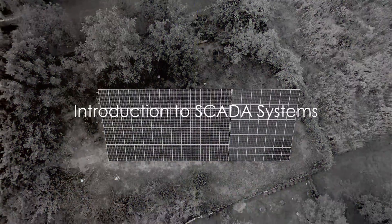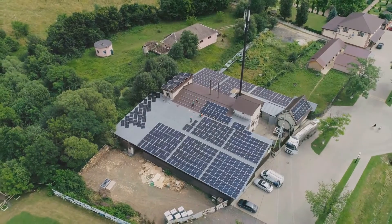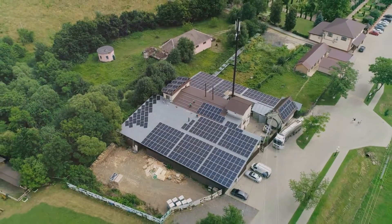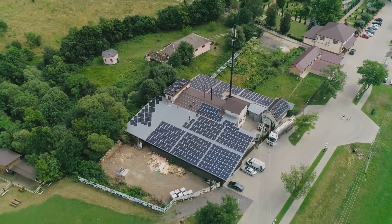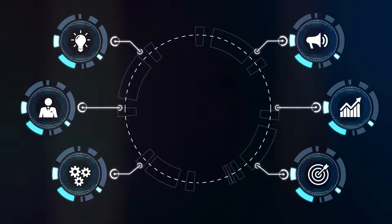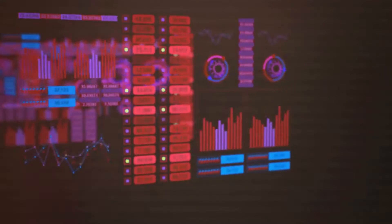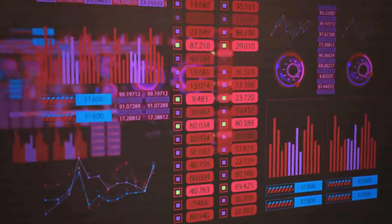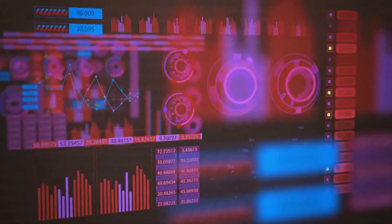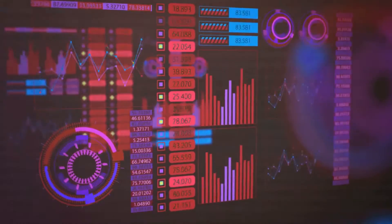Why is digital transformation paramount in the solar value chain? To answer that, we need to delve into a key component of this transformation: the Supervisory Control and Data Acquisition, or SCADA, systems. SCADA systems are digital powerhouses that underpin the operation of modern hybrid and renewable energy systems. They're used for remote monitoring and control and for the acquisition and processing of real-time data. This smart data acquisition, coupled with a robust processing system, makes SCADA systems indispensable.